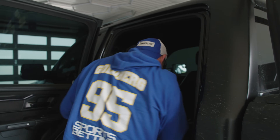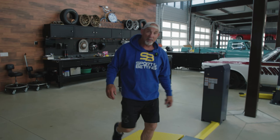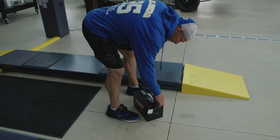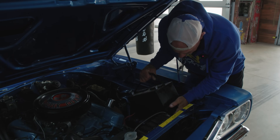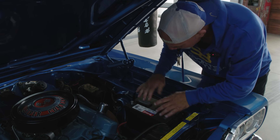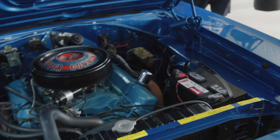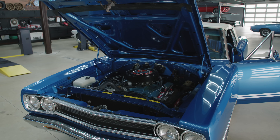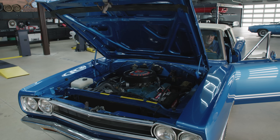You got the battery — cross your fingers. Moment of truth. That will at least give us an indication whether it's going to work or not. It was the battery! Let's go start the GTX convertible.